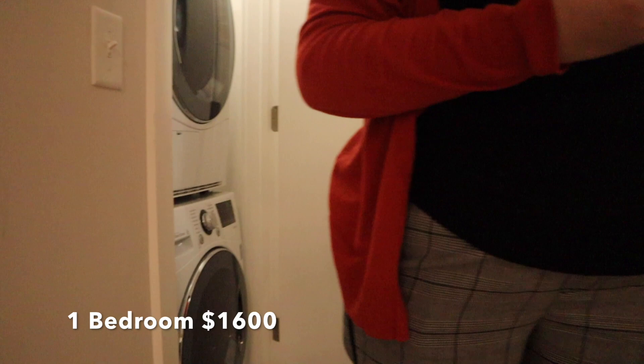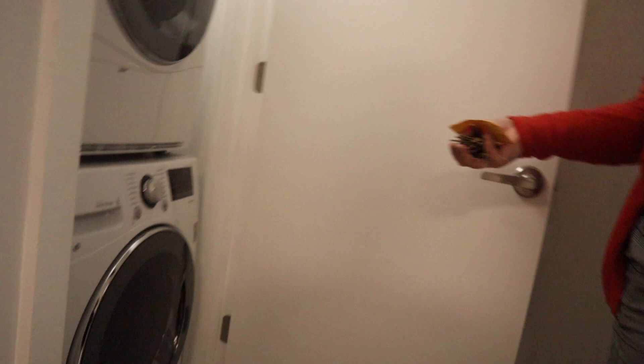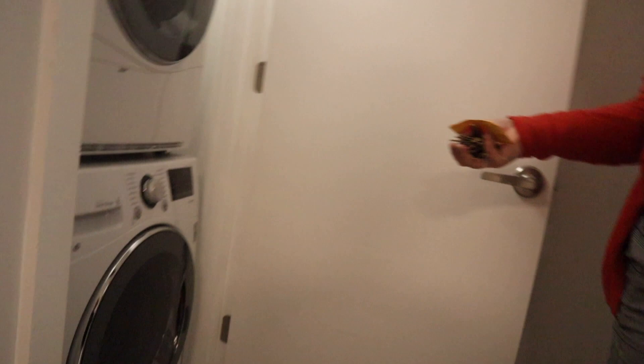The unit she showed me is a one-bedroom. These are great because they have a washer and dryer in the apartment, which is very convenient, plus lots of closet space as you'll see in a couple seconds.